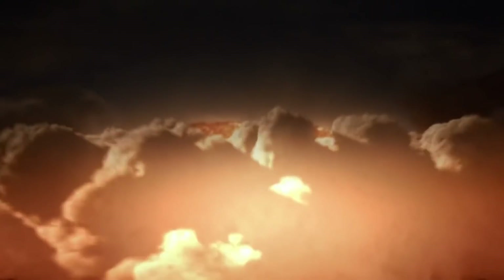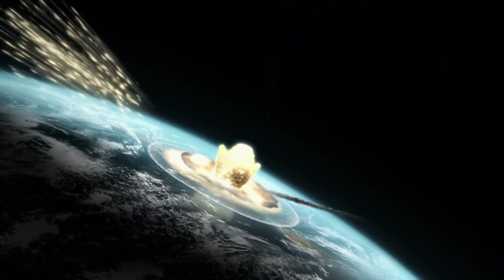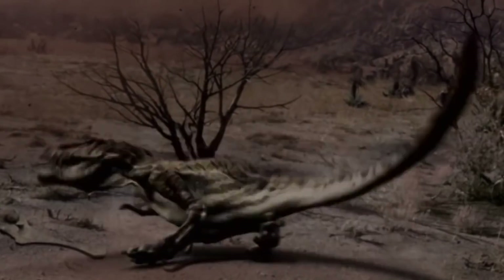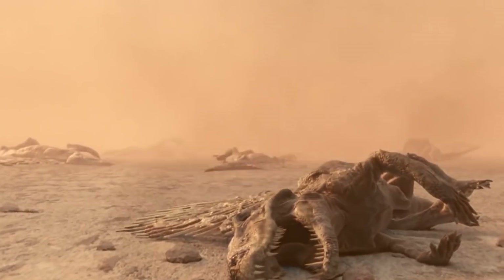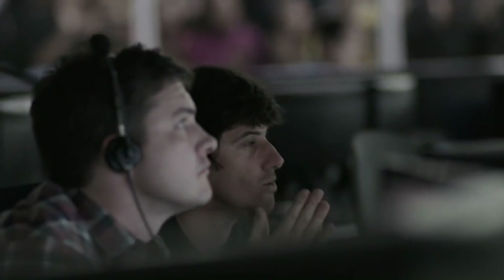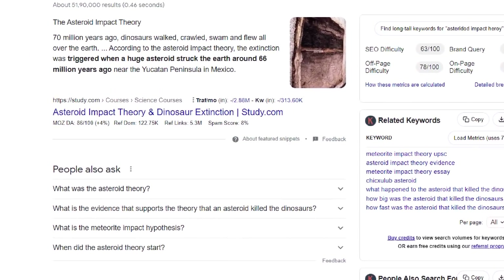The impact penetrated Earth's crust to a depth of several miles, gouging a crater more than 115 miles, or 185 kilometers, across and vaporizing thousands of cubic miles of rock. The event set off a chain of global catastrophes that wiped out 80% of life on Earth, including most of the dinosaurs. This apocalyptic tale has been described in countless books and magazines ever since the asteroid impact theory was first put forth in 1980.